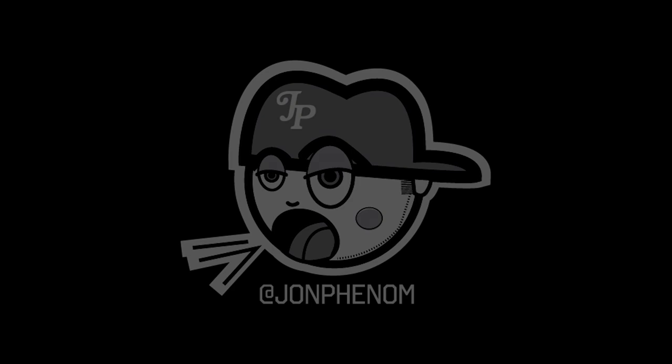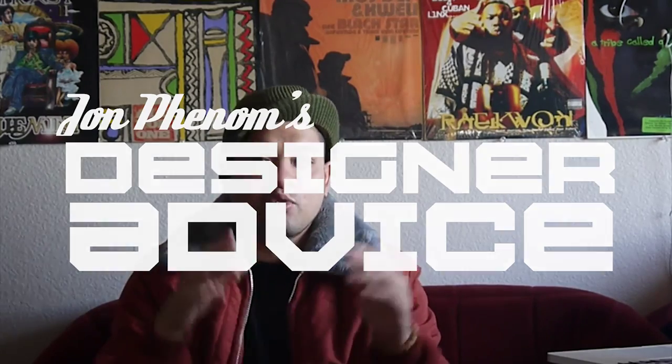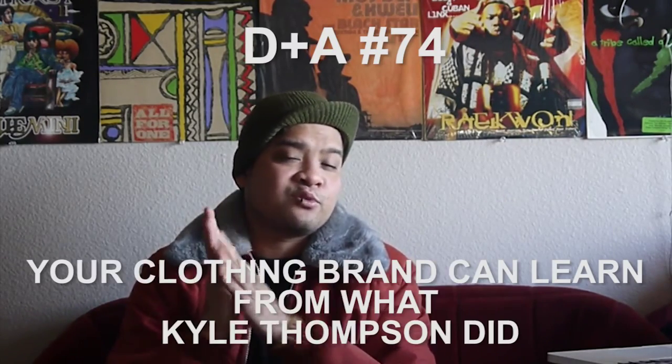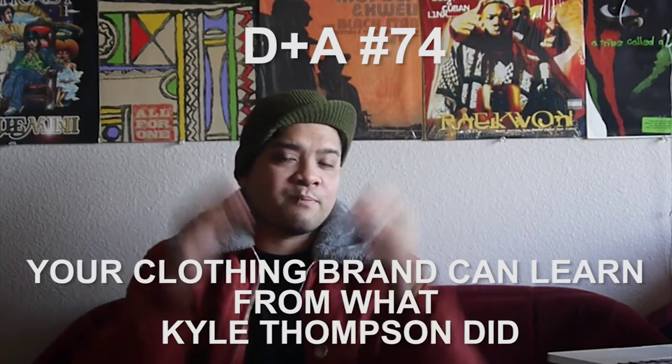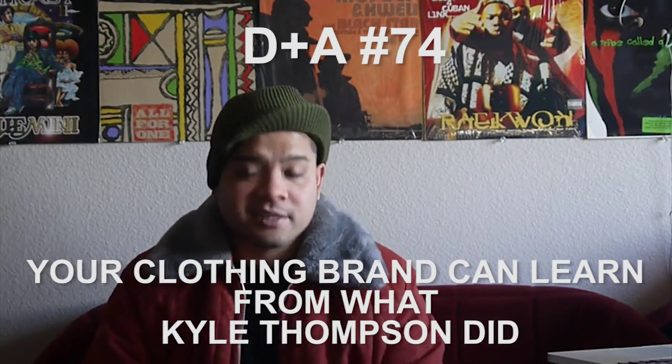Hello, Internets. Kyle Thompson — that is a name that you might not know prior to watching this YouTube video if you're a patron of my channel, but Kyle Thompson is not a designer.